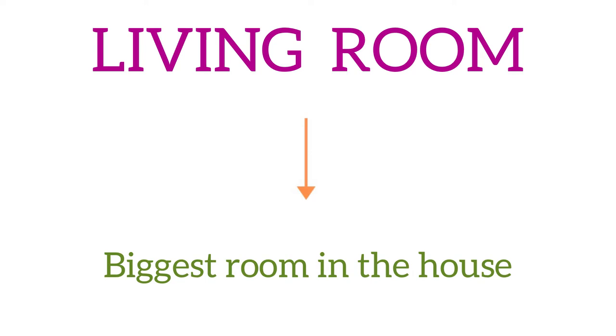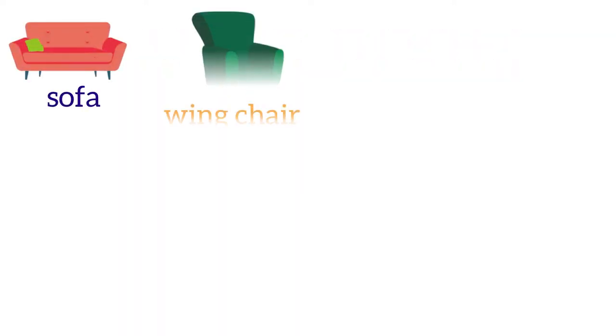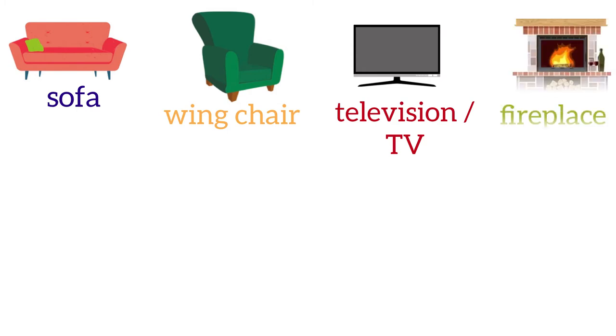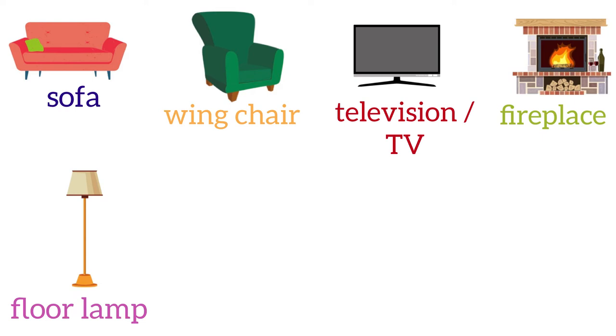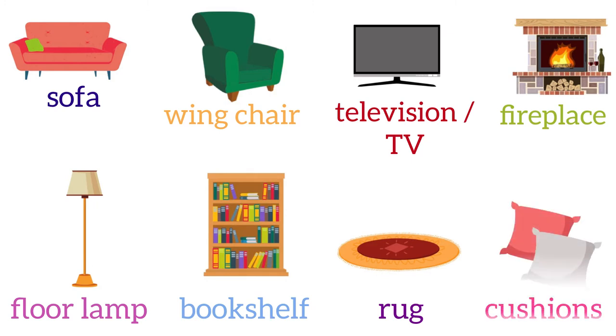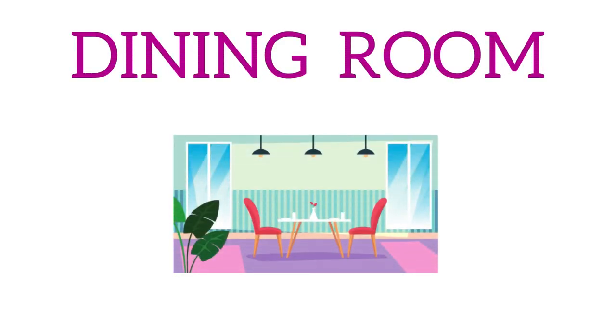In the living room we can see a sofa, a wing chair, a television or TV, a fireplace, a floor lamp, a bookshelf, a rug, and some cushions. Then we have the dining room.